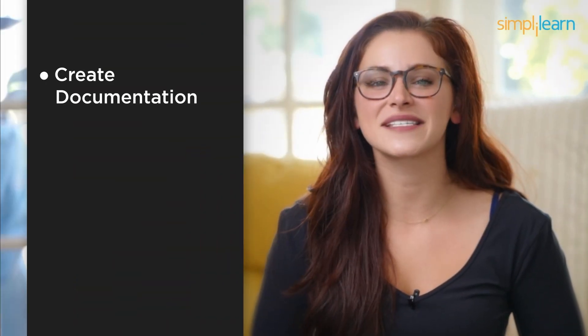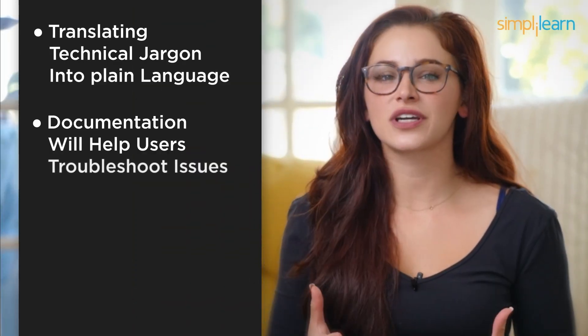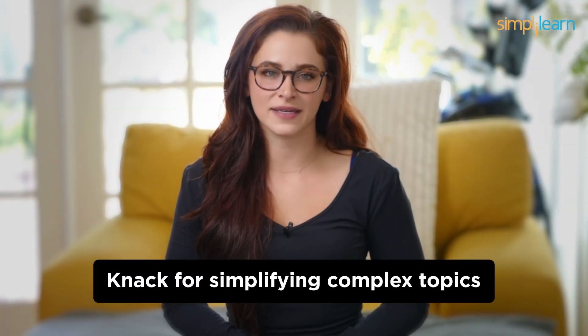Number 3: Technical Writer. Let's talk about number 3 on our list — Technical Writers. Technical writers, like myself, create documentation, manuals, and guides to make tech understandable to everyone. We bridge the gap between the tech world and those who need to use it, all without coding. As a technical writer, you'll be responsible for translating technical jargon into plain language. Your documentation will help users troubleshoot issues, understand software features, and follow best practices. Clarity, attention to detail, and a knack for simplifying complex topics are your tools of the trade.